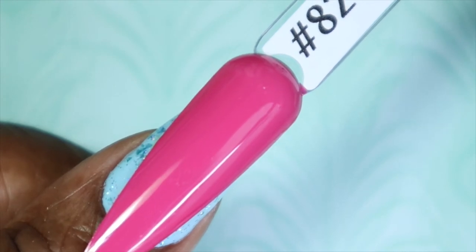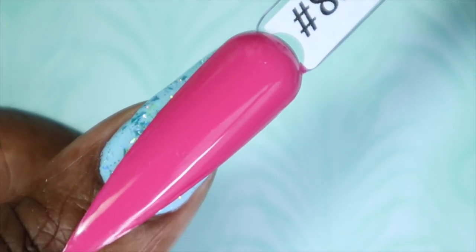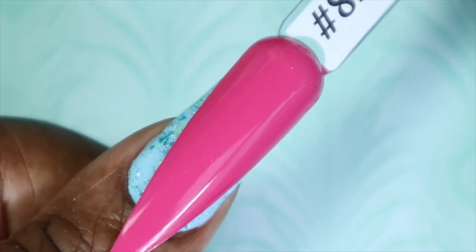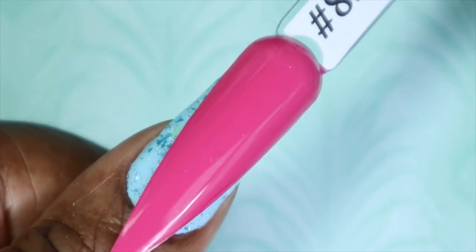Here we have Peony Whisper against my skin tone. Such a beautiful pink — really, really pretty. I love how cool-toned this pink is. Up next we have number 83, which is Pearl Pink.